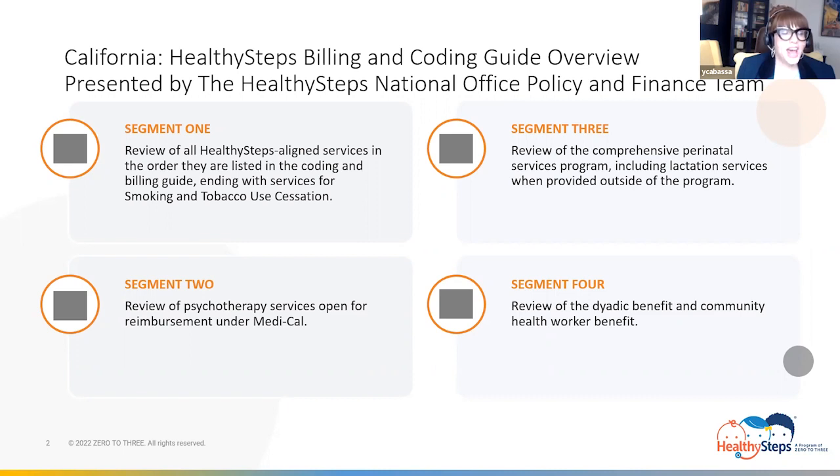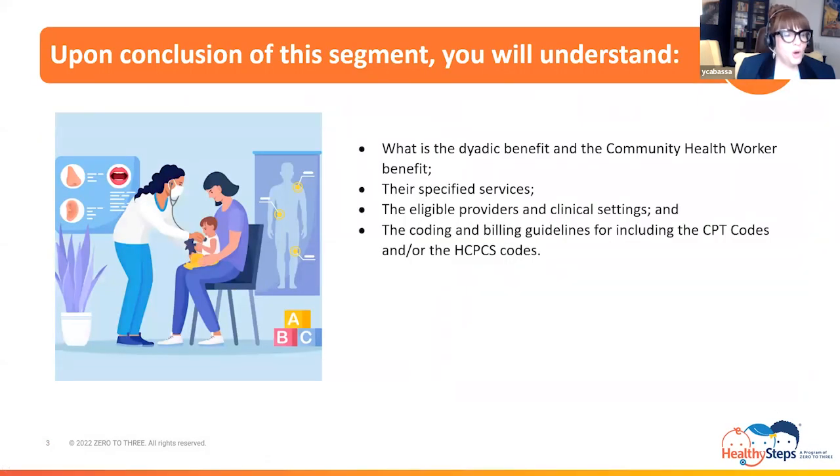First, we will travel via the Dyadic Benefit Boulevard, where we will examine its services and its guidelines. Then, we will travel via Community Health Worker Benefit Boulevard, where we will also examine its services and guidelines. Upon the conclusion of this segment, you will walk away knowing what is the Dyadic Benefit and the Community Health Worker Benefit, along with their specified services, eligible providers, eligible clinical settings, and the coding, billing, and documentation guidelines for each, including the current procedural terminology codes, known as CPT codes, and or the codes of the Healthcare Common Procedure Coding System, known as HCPCS codes.